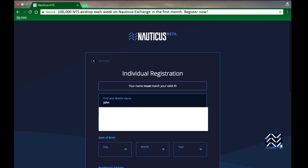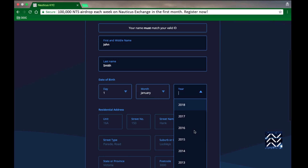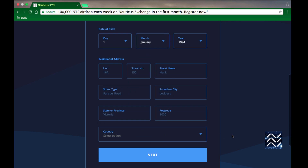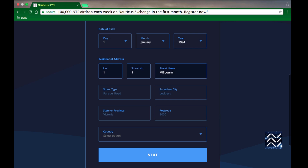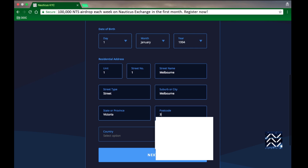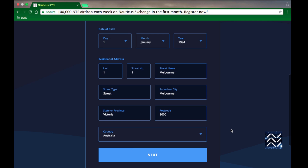Now just fill out all these fields to the best of your ability. It's ideal if they exactly match your ID, but some people don't have their middle name on their ID so make sure you've got that in this form. If you don't have a unit number just leave that one blank. If you're unsure of your street type, just make sure the entire address is covered across those fields and we can fix it up a little bit later.